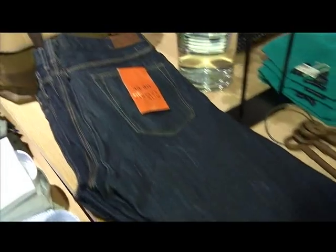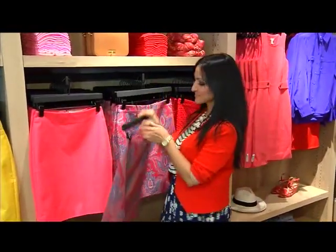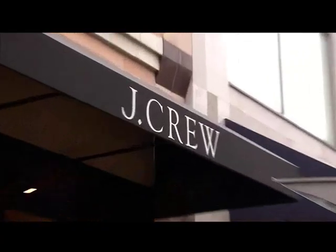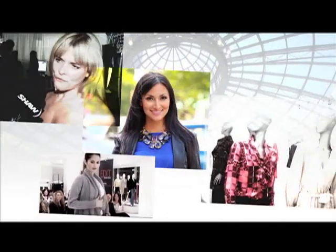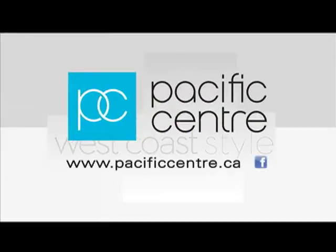J.Crew die-hard or not, you can't deny the classic Americana vibe that embodies the world of J.Crew. When you walk into the store, the idea is not that you're just walking in to buy a pant or a sweater or a shirt — you're really walking to experience something other than just clothes. It's that J.Crew experience. And now we can get it anytime, right at home. I'm Mauna Mansour for West Coast Style. Pacific Center's West Coast Style has been brought to you by Pacific Center.